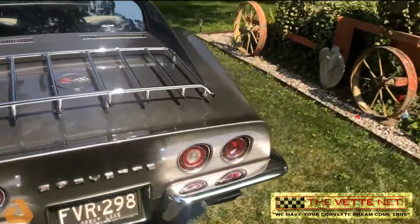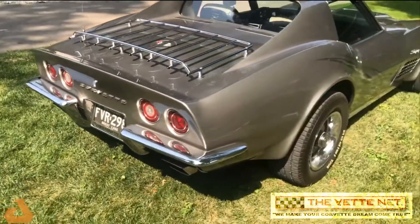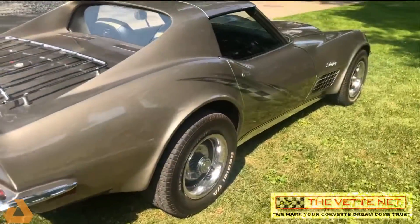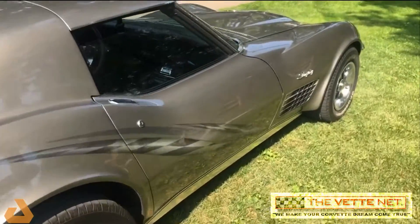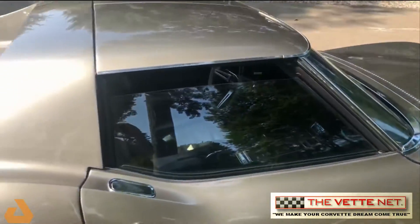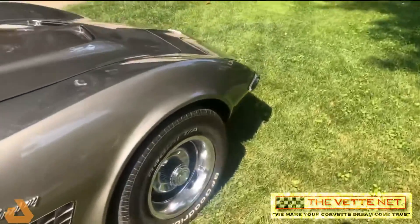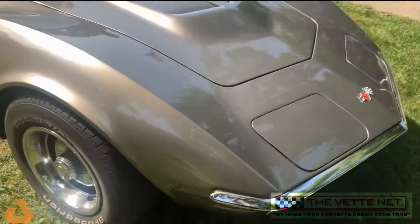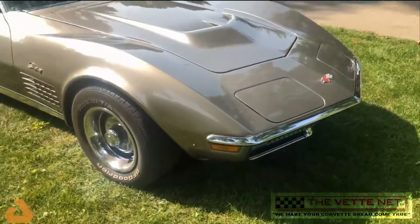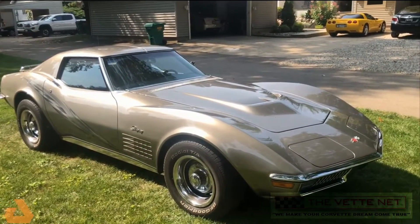Rear chrome is outstanding. The outside of the car is in excellent condition — a few rock chips, other than that all pretty solid. A lot of sun out here today, kind of getting some reflections.